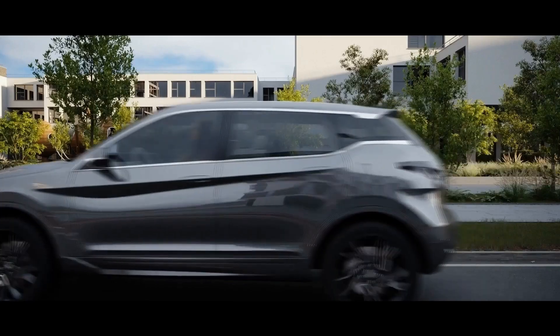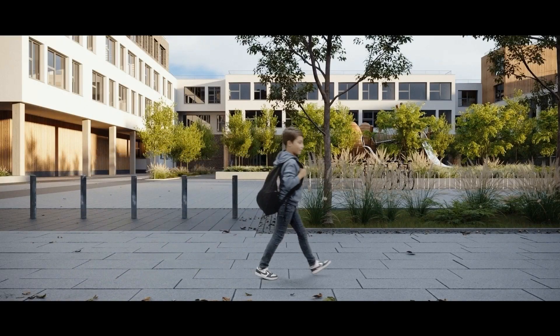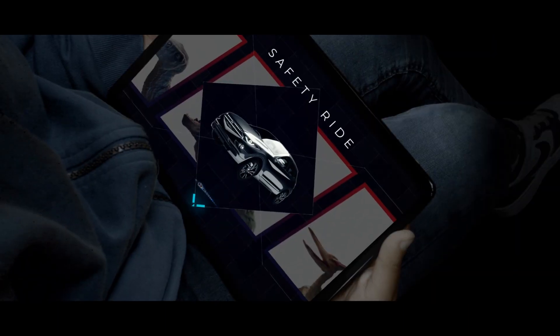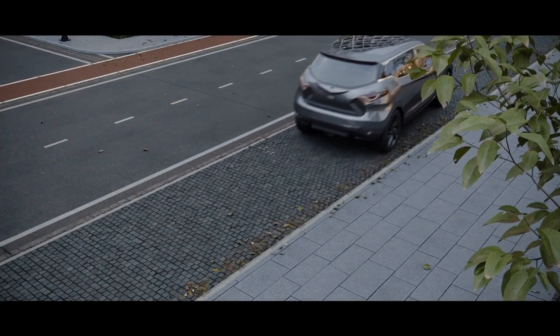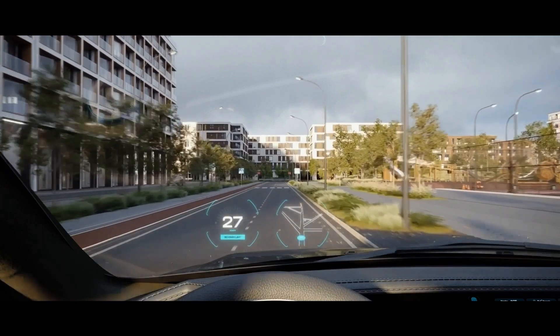Cars are increasingly connected and equipped with sensors, keeping us and those around us safer than ever. Glass is the ideal car element between these technologies and your vehicle, increasing the safety of both those inside and around it.